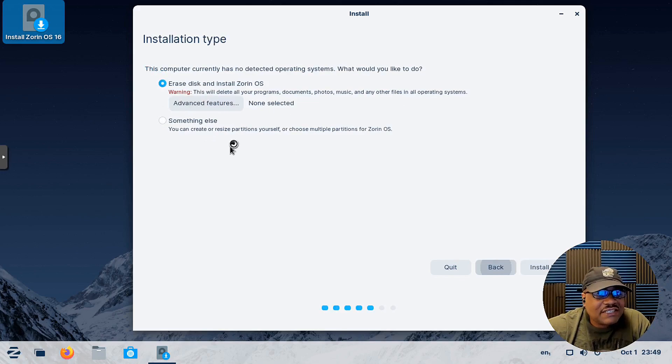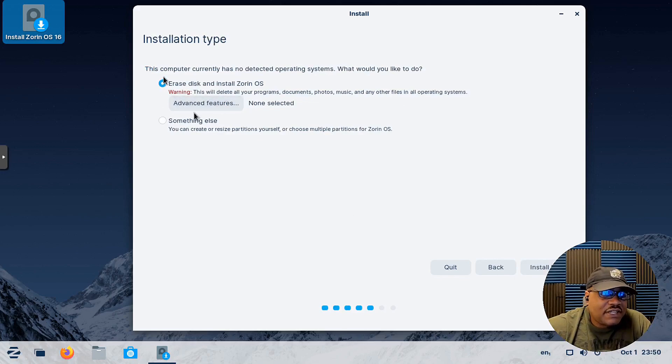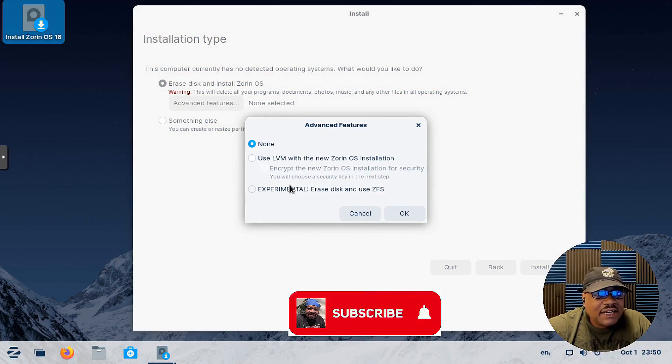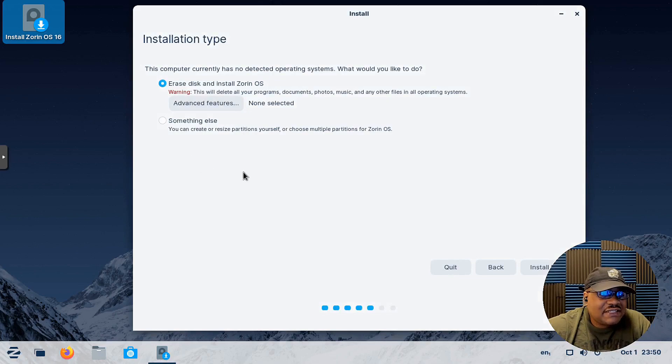There's also a census option where the Zorin OS developers want to count how many systems are actually running Zorin OS — it's not supposed to include any user information, so if you want to participate you can. Then for the hard drive setup, I'll select the first option but I want to show the advanced features: they do have LVM with encryption, and experimentally they also support ZFS — so if you want to use ZFS, it's available.